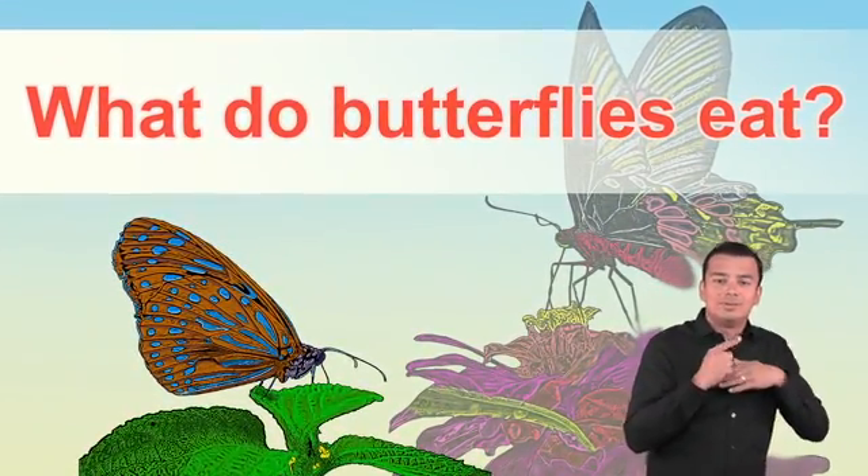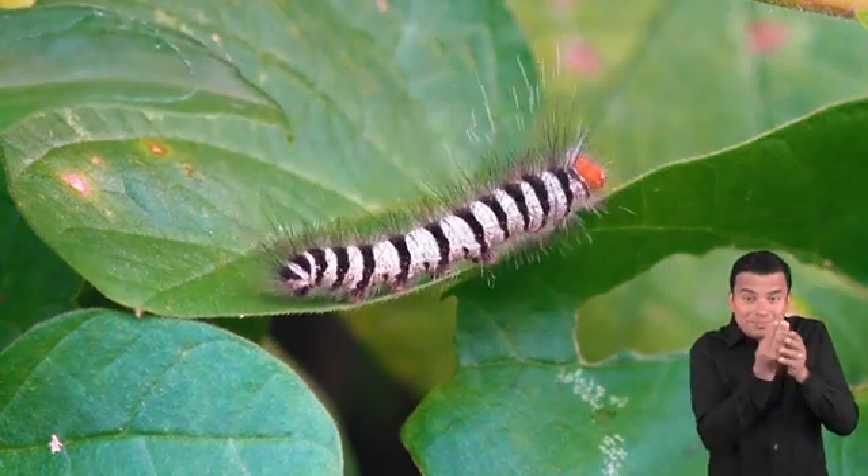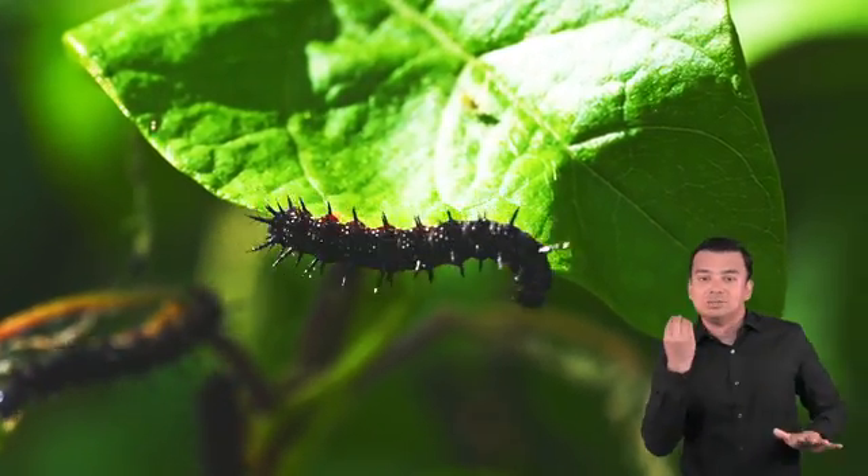What do butterflies eat? Because caterpillars need the correct vitamins and minerals to grow, they only eat leaves from certain kinds of plants. But once they transform into a butterfly, they drink nectar from flowers. Butterflies also drink water and fruit juice and get food from tree sap. They can eat dead and rotting animal matter as well, or other material found in the wild.